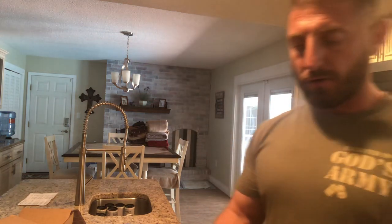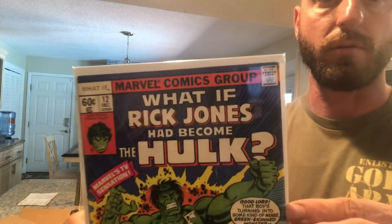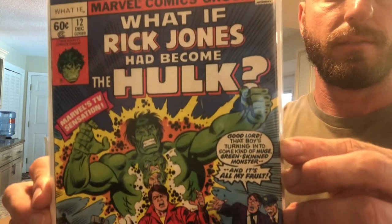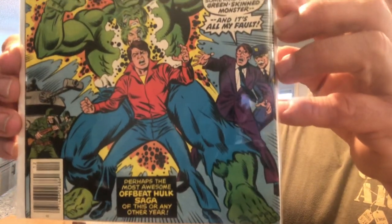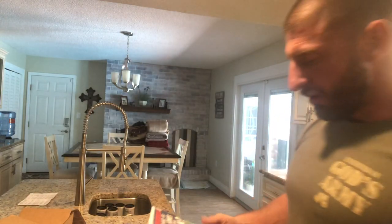I've got What If — I've been trying to collect all the What Ifs series. I got What If Number 12: Rick Jones Had Become the Hulk. Look at that, that's pretty cool — it's a Marvel TV sensation.